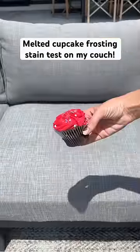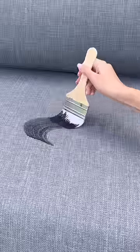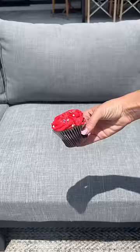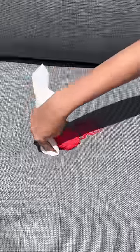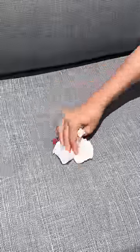Today, I want to see if melted cupcake frosting will stain my stain-proof couch. I've tried so many different stains on my couch, and since we're planning a pool party this weekend, I thought it was the perfect time to try frosting. I smeared the red cupcake right on and let it sit. It's 98 degrees out today, so the frosting started to melt into the couch, and it's making a huge mess.